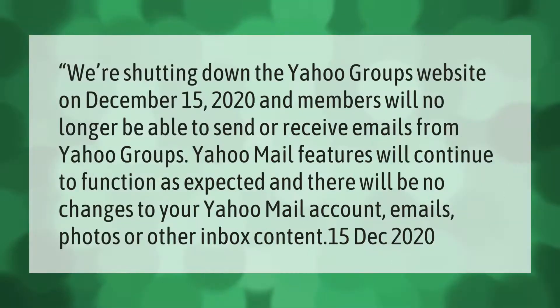We're shutting down the Yahoo Groups website on December 15, 2020, and members will no longer be able to send or receive emails from Yahoo Groups. Yahoo Mail features will continue to function as expected, and there will be no changes to your Yahoo Mail account, emails, photos, or other inbox content.